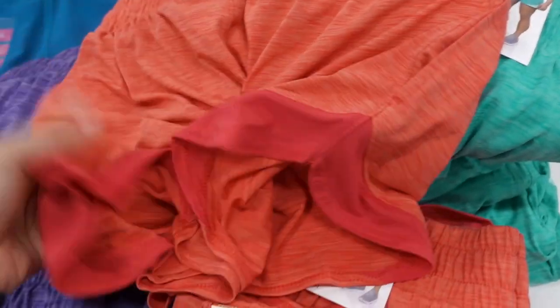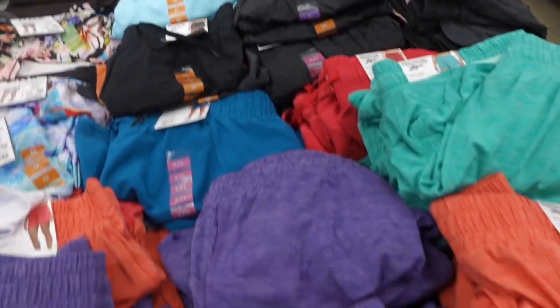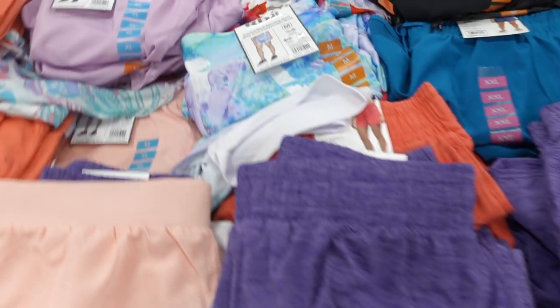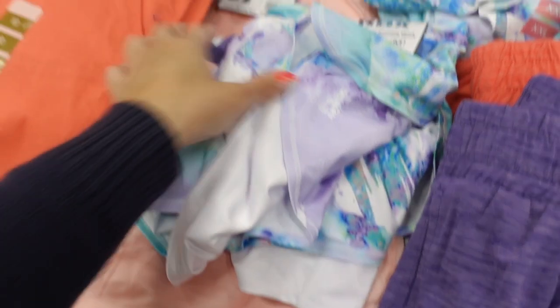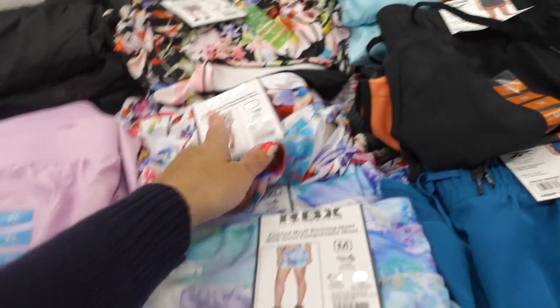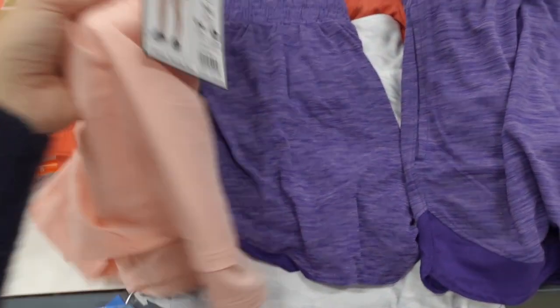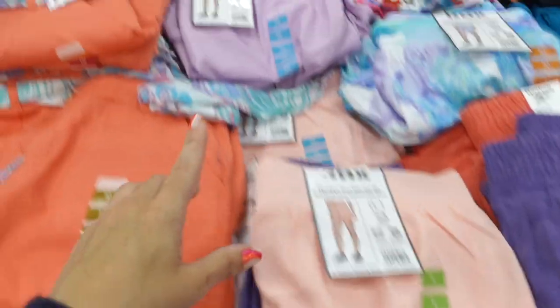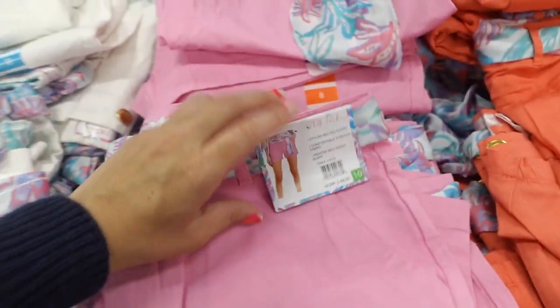On this side I'm seeing some really good shorts from Reebok. These have the smock waistband, really nice and flowy with that dolphin hem, in the pink, green, purple, teal. On sale for $9.99. Right next to it they have the RBX running short with the built-in bike shorts in this watercolor, also the floral, there's a black floral, and they are $8.99.